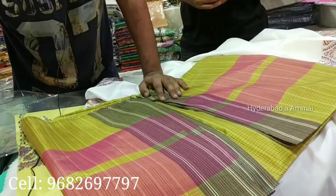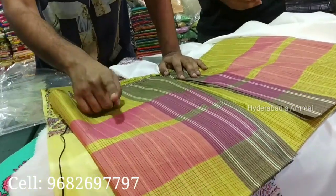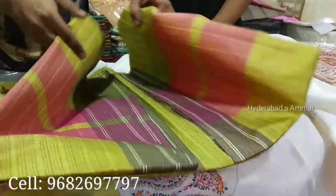This is a check saree — the starting price will be 1,800 rupees. The price is 1,800 rupees — original and pure.